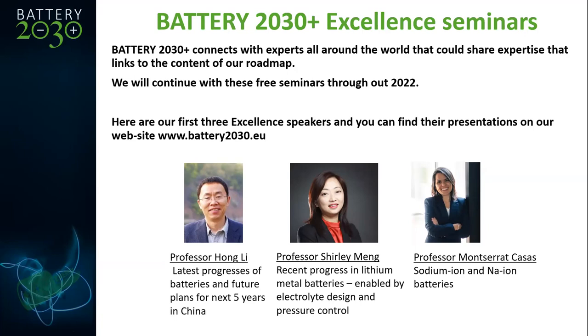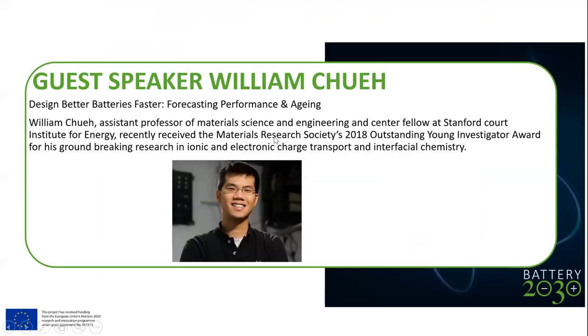We started this fall with Professor Hong Li from China, Shirley Meng from the US, and Montserrat Casas from CIC in Spain. We have collected the presentations and they are available on our website according to European regulations. Our big guest speaker today is Will Cho, with the title 'Design Better Batteries Faster: Forecasting Performance and Aging.' His achievements will be presented by Thais, who will be the moderator for this session. Thank you all and welcome to this seminar.